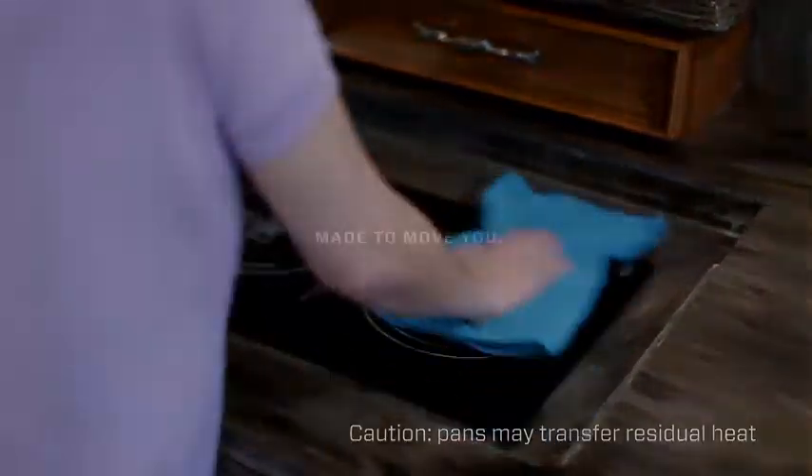The speed and precision of induction cooking — just another way that Tiffin goes the extra mile for our customers.